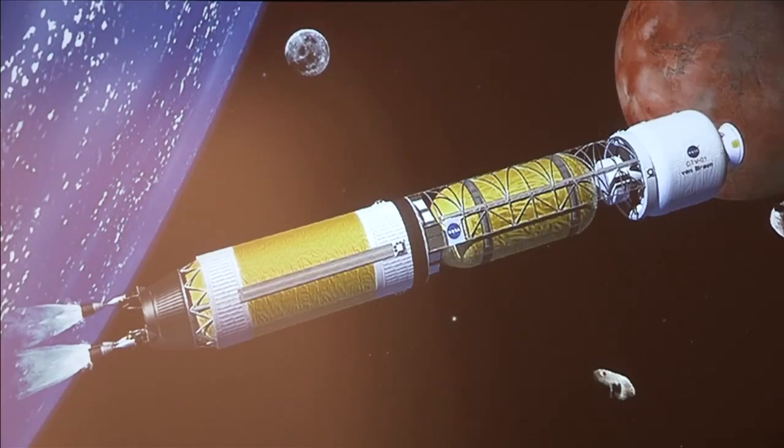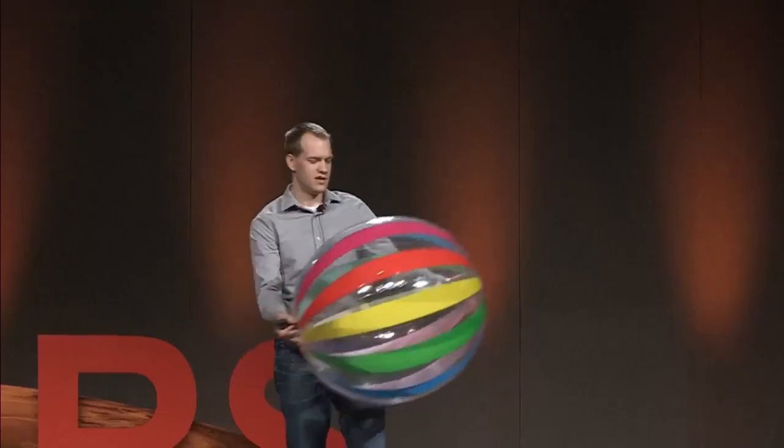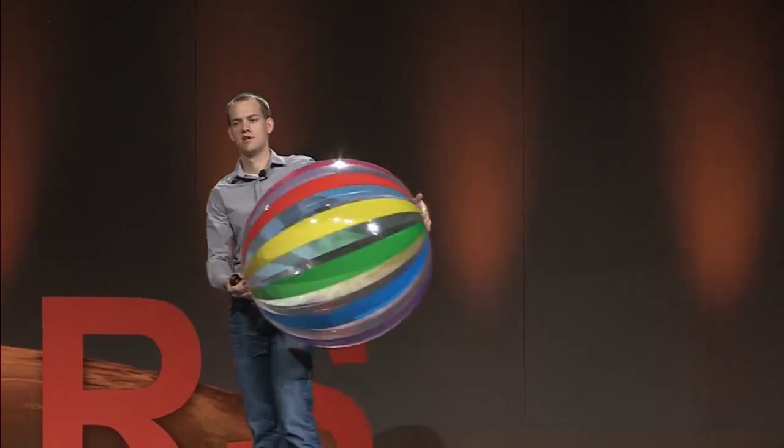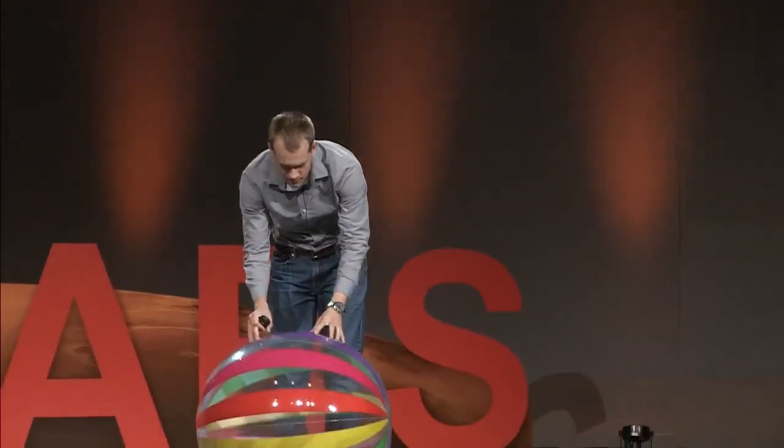So what is an inflatable structure? This beach ball, for example, is an inflatable structure. You've seen this before — rafts, air mattresses, party balloons. These are all considered inflatable structures. In essence, they're a mass of material that gets inflated and grows into a larger volume, occupying the space they've been designed for.